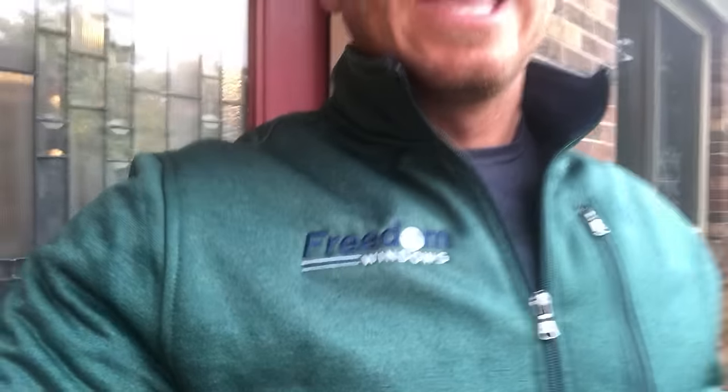Hey guys, my name is Ryan Brown, I'm with Freedom Windows. I wanted to make this quick video to talk a little bit about water getting behind the gutters. We have a lot of customers that call us and have us out because they're having water get behind the gutters. We offer window, siding, gutter replacement, soffit, fascia work and all that, but there are times when we come out to see a homeowner and they really don't need gutters at all.